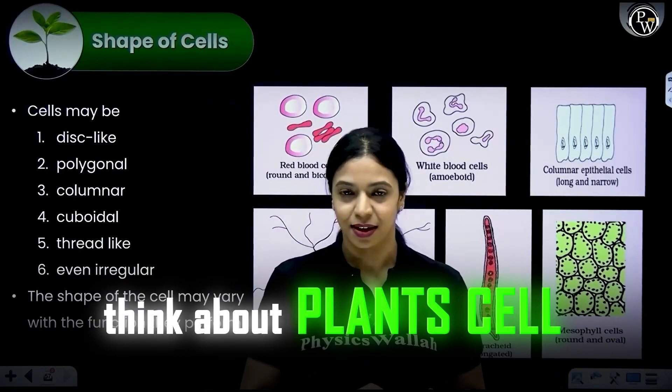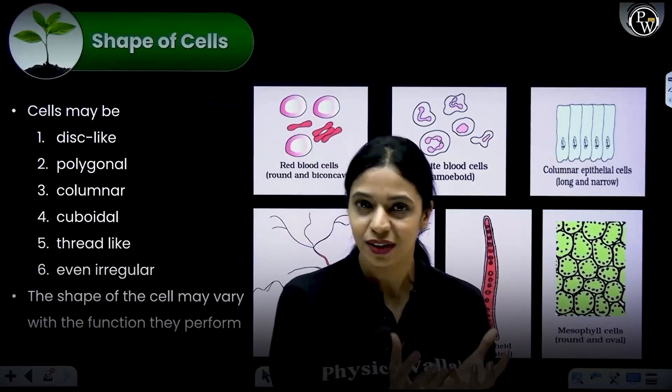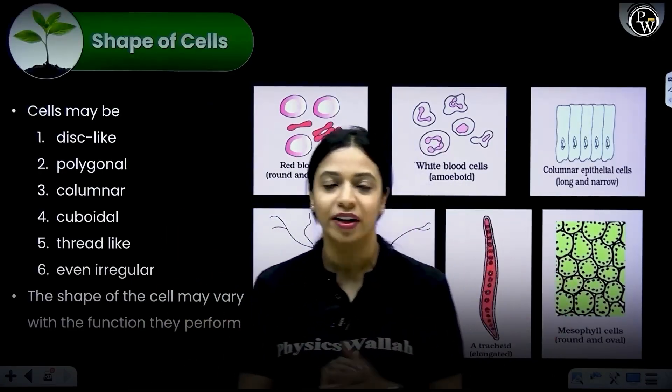Think about plant cells. If you take a look at the mesophyll cells present in the leaf, you will see that they are somewhat rounded, spherical. Within the same leaf, look at the xylem elements — the trachea and the vessels, the tracheids. They are super elongated.